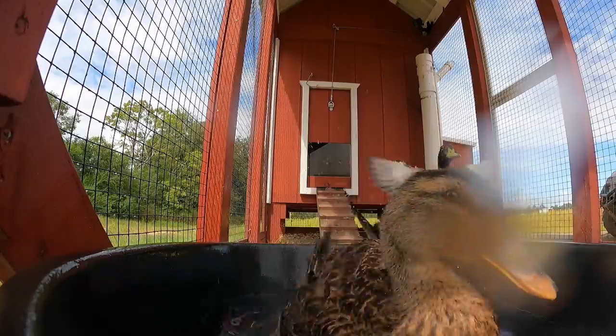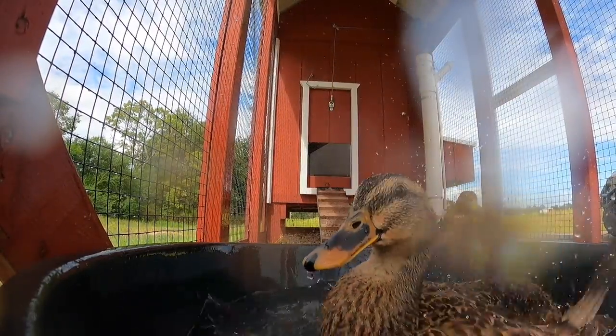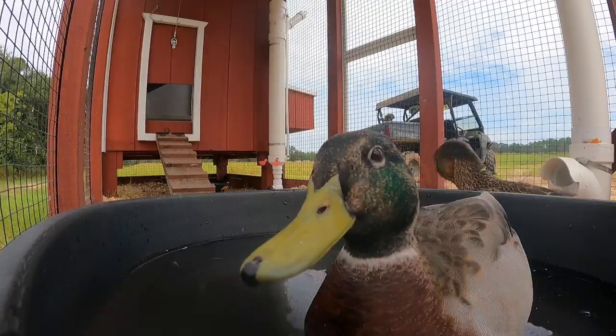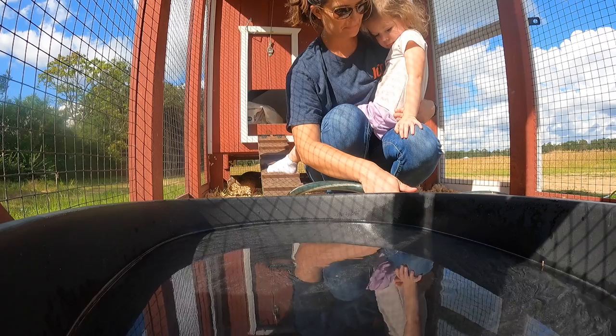Now it's time to check in on the two pet ducks, Ally and Bam Bam. You can see now that Bam Bam's getting a little older, he's starting to get that green head. Sarah's been doing a really good job taking care of the new ducks and learning that farm life.